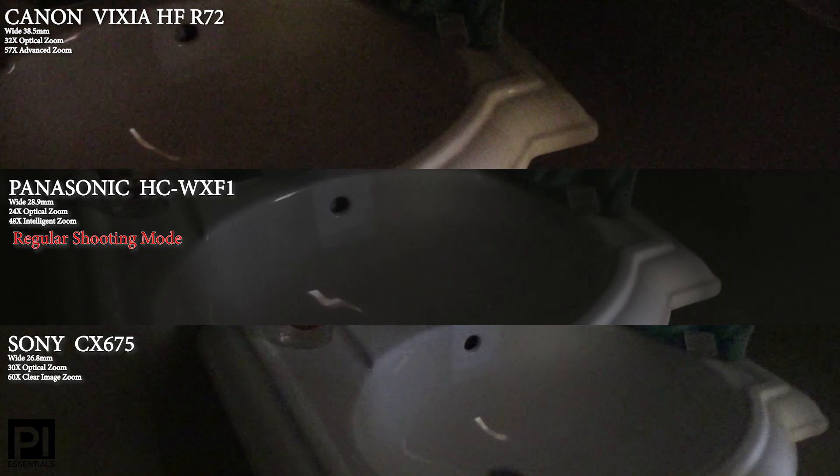Here is a dark bathroom. I'm doing this because I can open and close the door to let in whatever light I need. The Panasonic is in normal shooting mode, while the other two dip down automatically into their low-light mode.